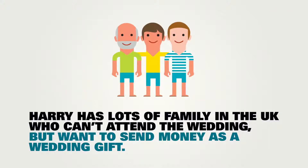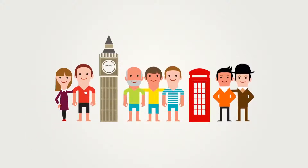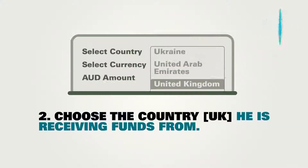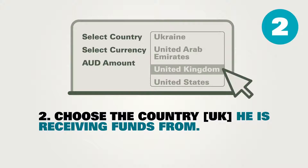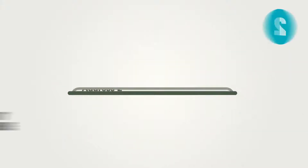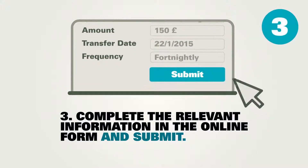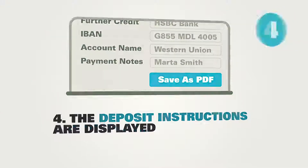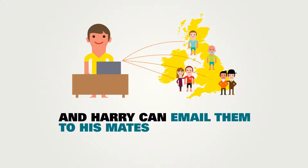Harry has lots of family in the UK who can't attend the wedding but want to send money as a wedding gift. Harry wants to show his appreciation by making the process easy and cost effective for his mates and family. Harry can open the online form, choose the country he is receiving funds from, complete the relevant information in the online form and submit. The deposit instructions are displayed and Harry can email them to his mates.